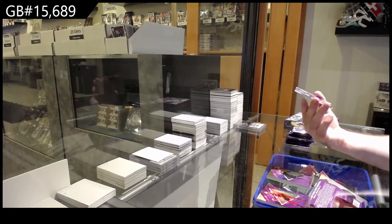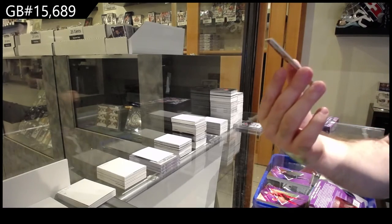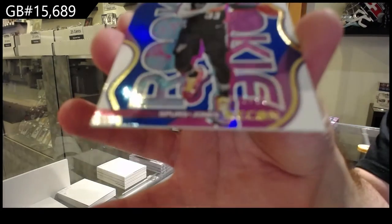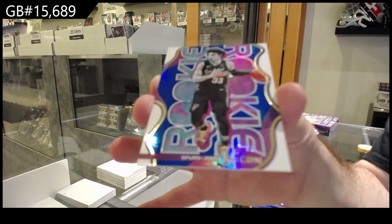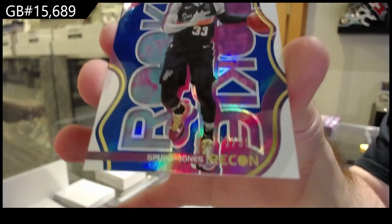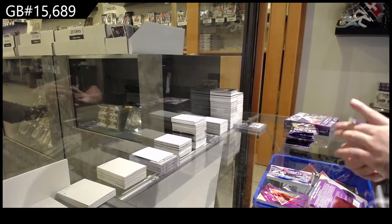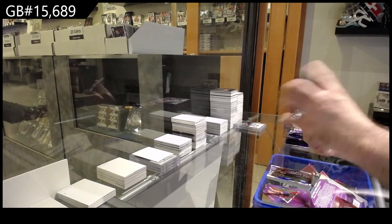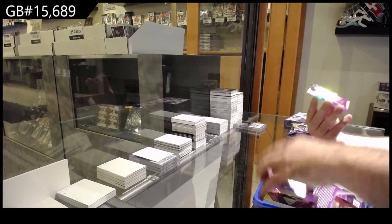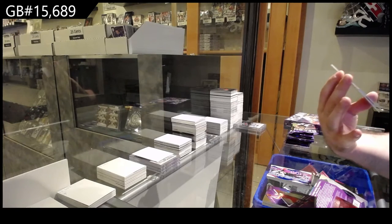We've got number 299 for the Spurs of Trey Jones — numbered Trey Jones.